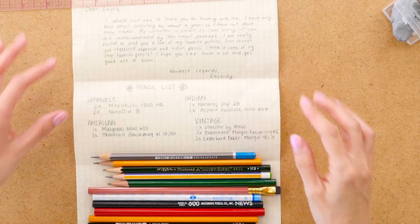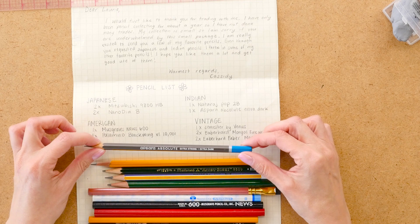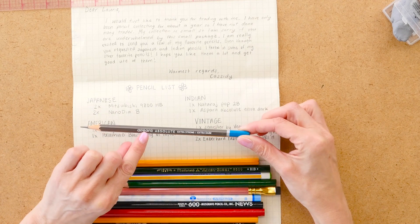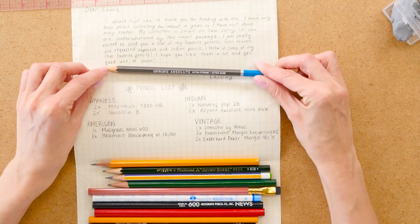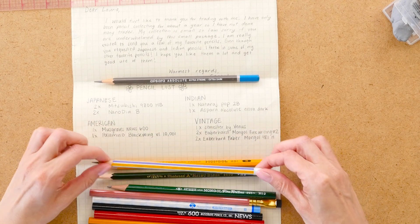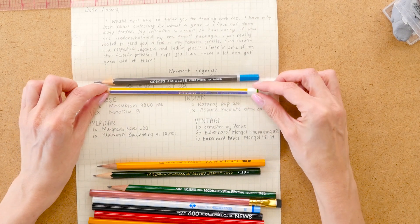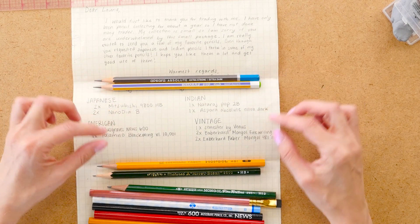Cassidy traded all of these pencils with me. I had asked her for Indian pencils because I didn't have any, so she included the Apsara Absolute Extra Dark and the Nataraj 621 — I've never seen that one before, so I was really excited to use those two.